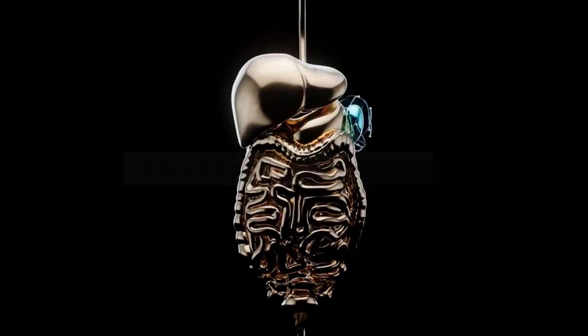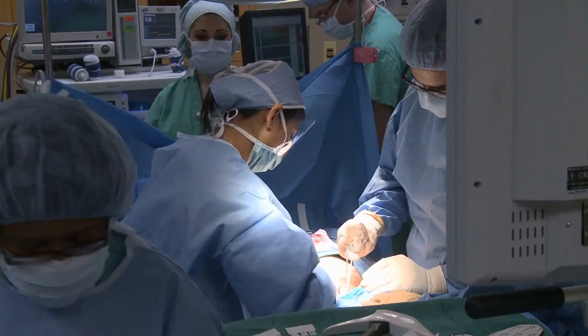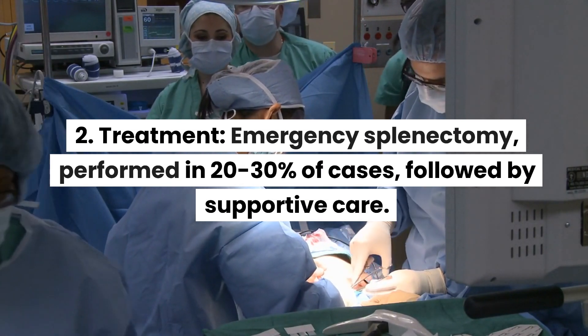Diagnosis and Treatment: Diagnosis — splenic rupture, with a 25% incidence in severe abdominal trauma. Treatment — emergency splenectomy, performed in 20–30% of cases, followed by supportive care.